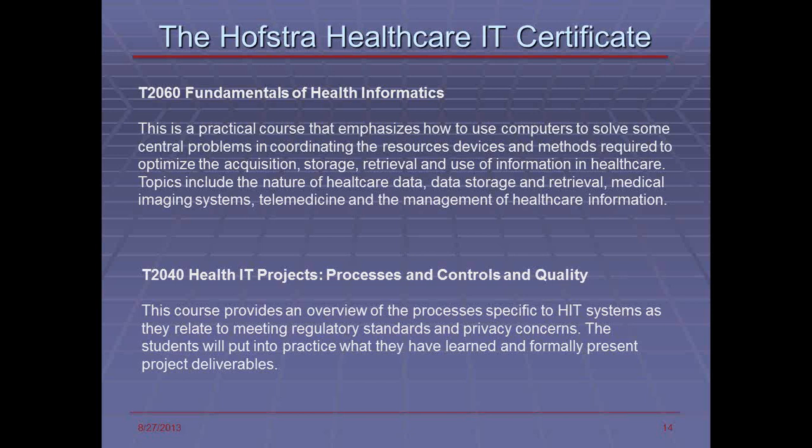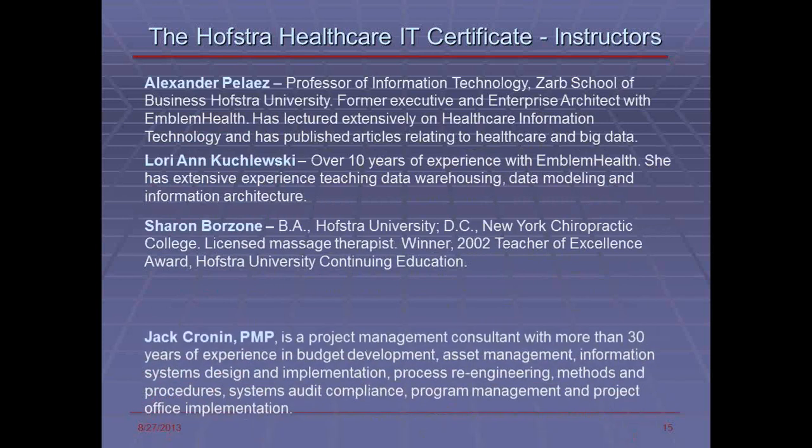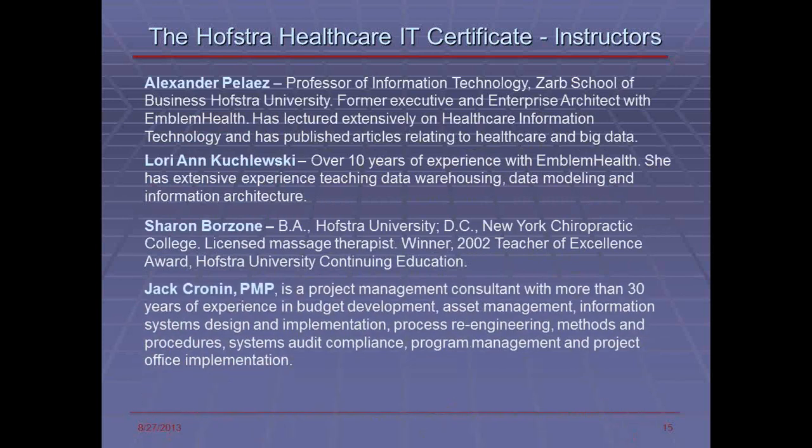The IT Projects, Processing Controls and Quality course is designed to provide students with an understanding of regulatory standards, good project management within the healthcare field, and put into practice exactly what they've learned throughout the variety of courses. Instructors include myself, Lorianne Kolesky who has had over 10 years with Emblem Health, Sharon Boison who has dealt with anatomy courses, and Jack Cronin who is a certified project manager. All of us together put these courses together specifically to ensure you get the best quality education around those topics.